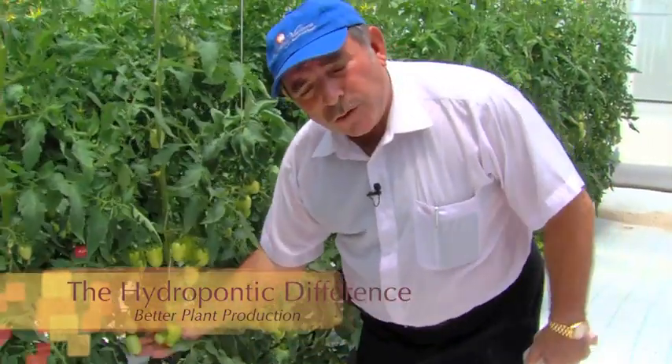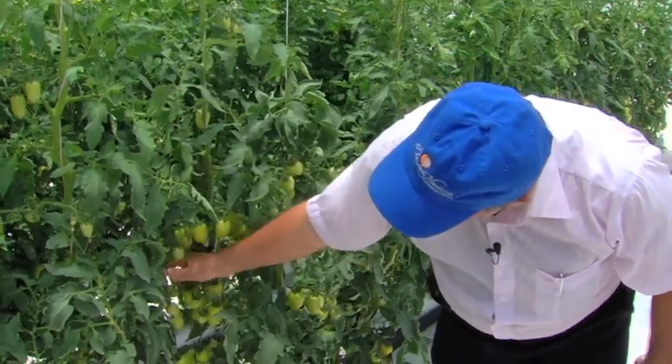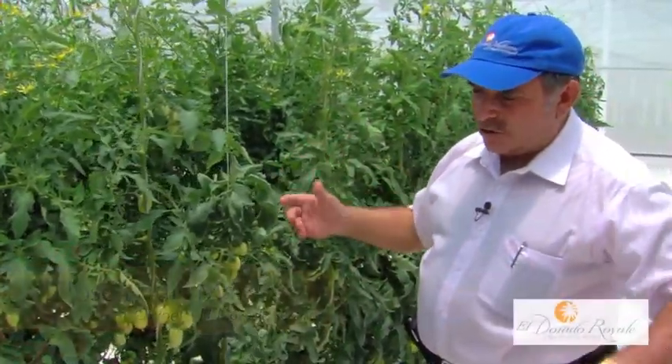Tomatoes will produce two or three tomatoes in each branch. Here you can see that we produce two, six, eight, ten, twelve. That is high production.